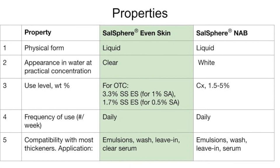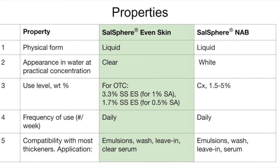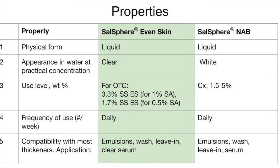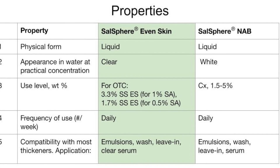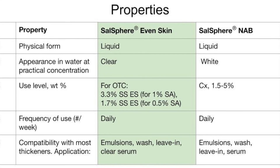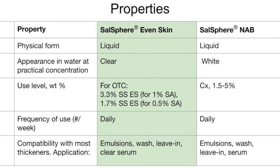Both can be used daily with no restrictions. Salicylic acid is typically recommended once a day, either morning or night, but Natural Anti-Blemish can be used both times. Both are compatible with different types of emulsions. Thickeners can be negatively charged or non-ionic — both products will be stable in both cases.